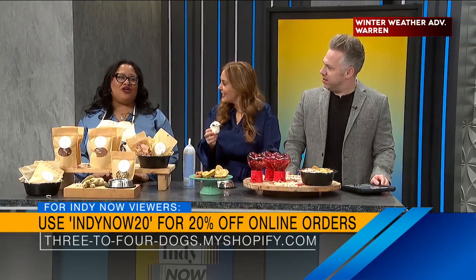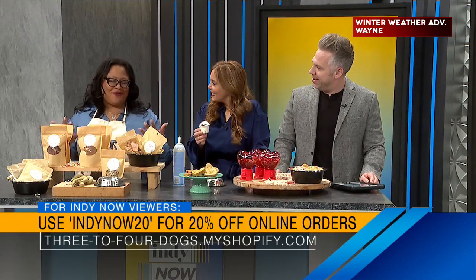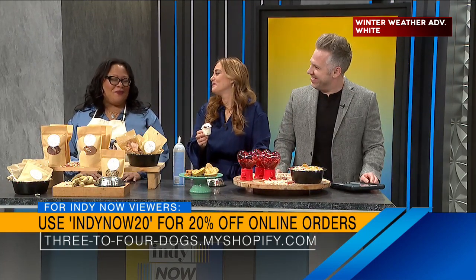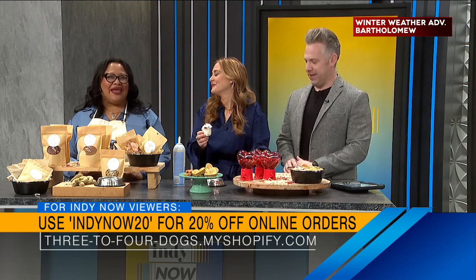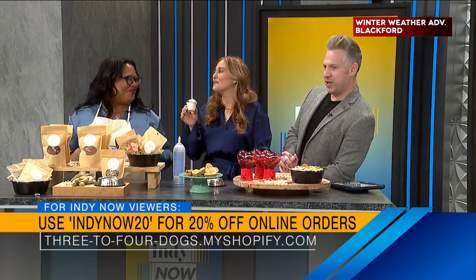What's behind the name Three to Four Dogs? Well, growing up we always had several dogs either show up on our front doorstep or people just gave us puppies. At any moment we would have either three or four dogs, so we just put it together — Three to Four Dogs.